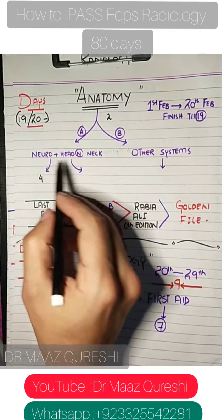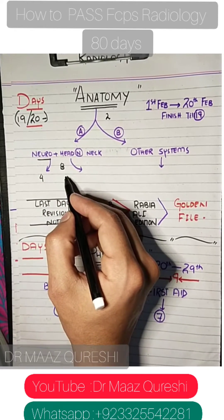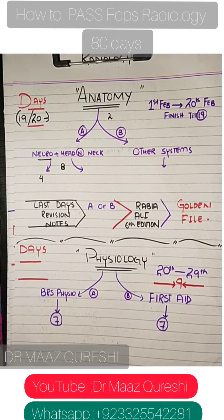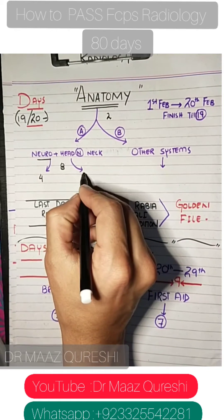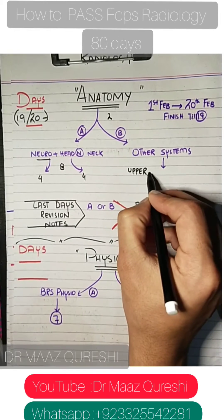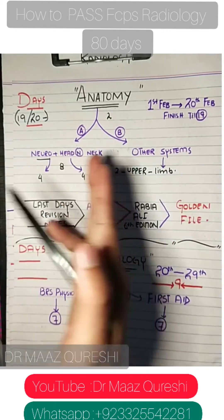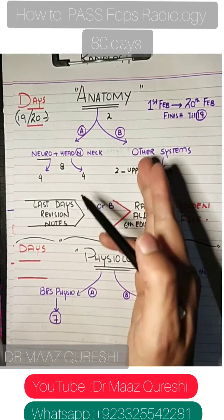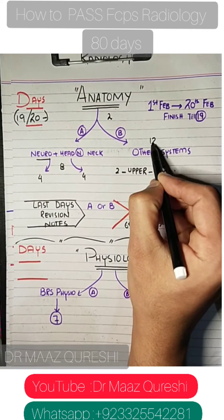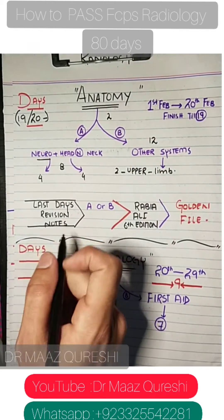For other systems like upper limb and lower limb, give 2 days each. There are about 7 anatomy chapters and 6 other systems, giving roughly 12 days for those. So 8 plus 12 makes 20 days total, though it depends on your speed.